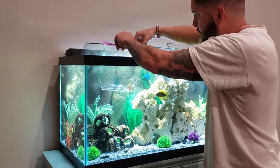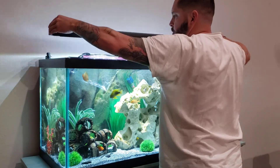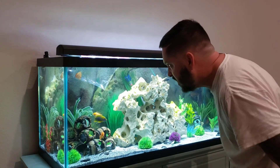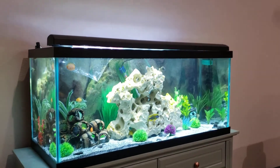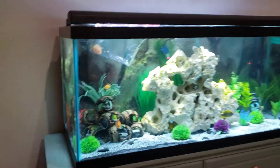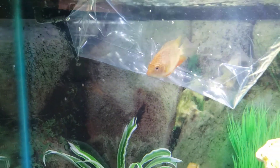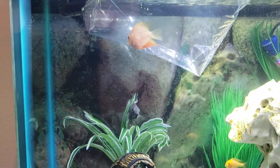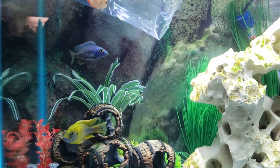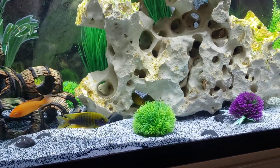There he is. I'm going to float him, grab the camera, and let you guys get an opportunity to enjoy the fish and get a close-up of Spike.